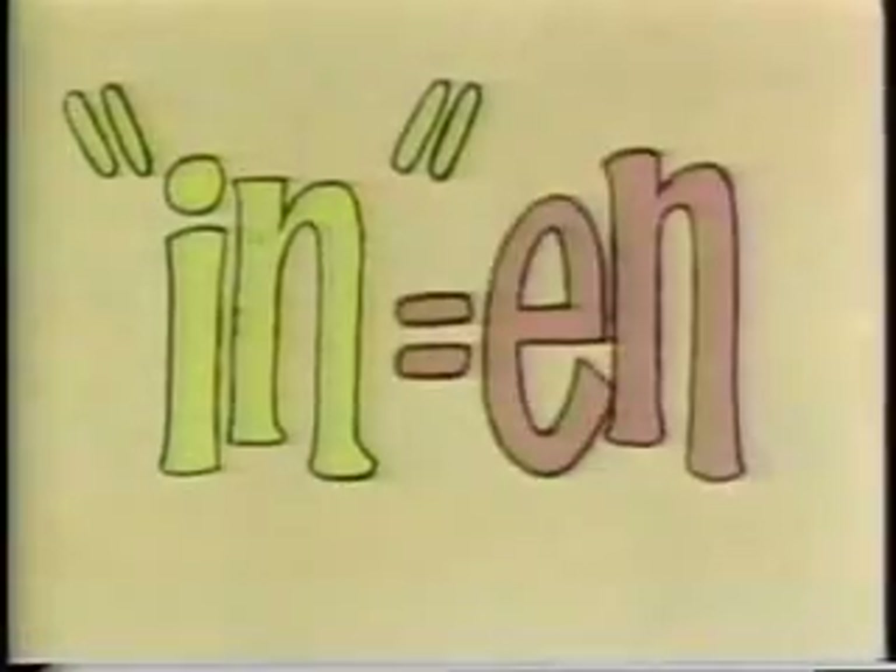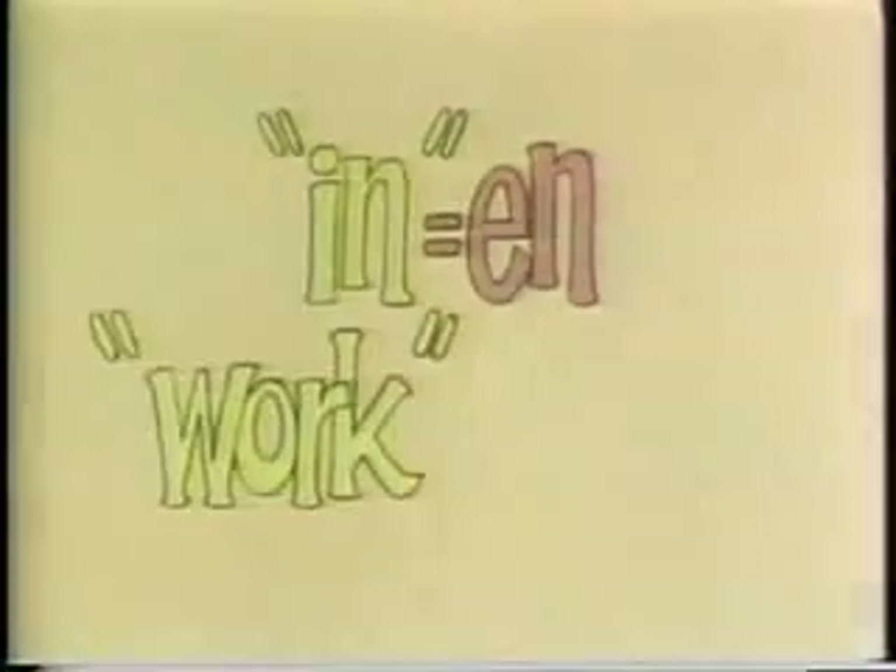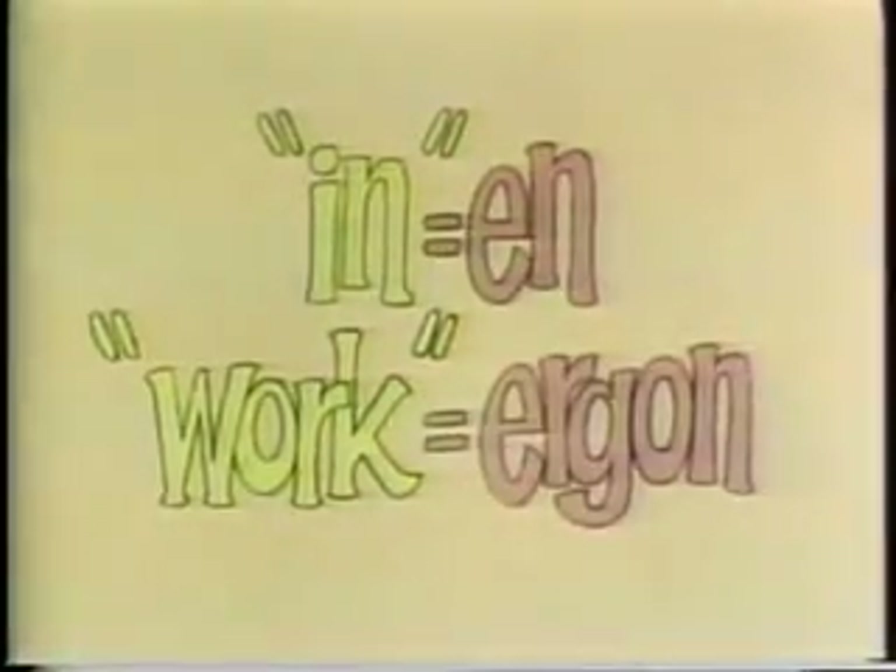Physicists, keen as ever on borrowing words from other languages, went this time to Greek. They found that the Greek word for 'in' is 'en', and that the word for 'work' is 'ergon'. When you put 'en' and 'ergon' together, you get 'energon', which comes out as the English word 'energy'. And the physicists agreed to use this word to mean the ability to do work.